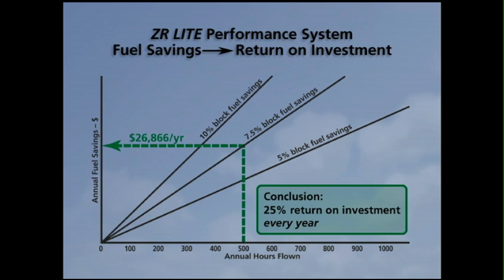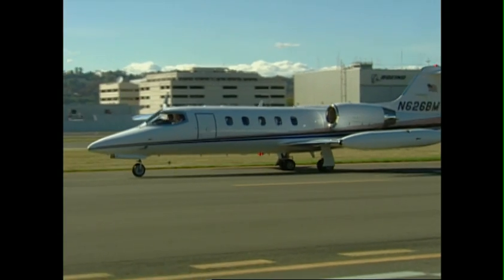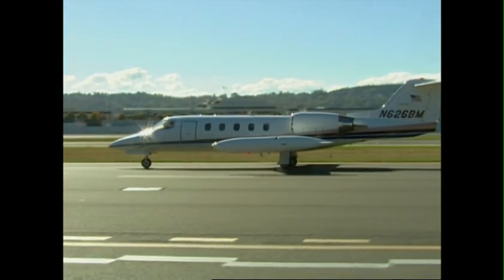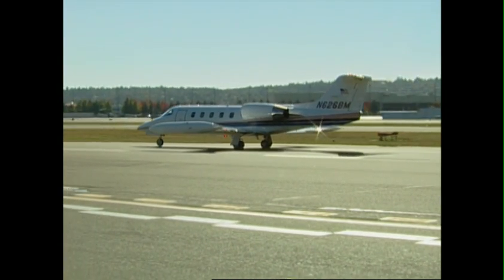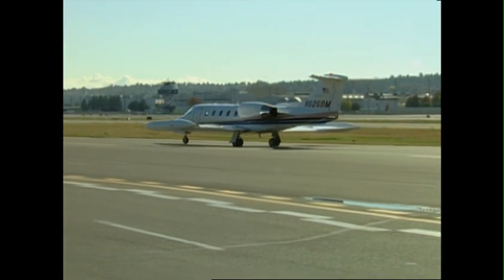And that doesn't count your savings in time and convenience. FAA approved and certified, ZR Lite is fully compatible and certified with Bombardier and Westar Aviation RVSM programs and Avcon Delta fins, IGW and tip tanks with no changes or additional calibrations needed.